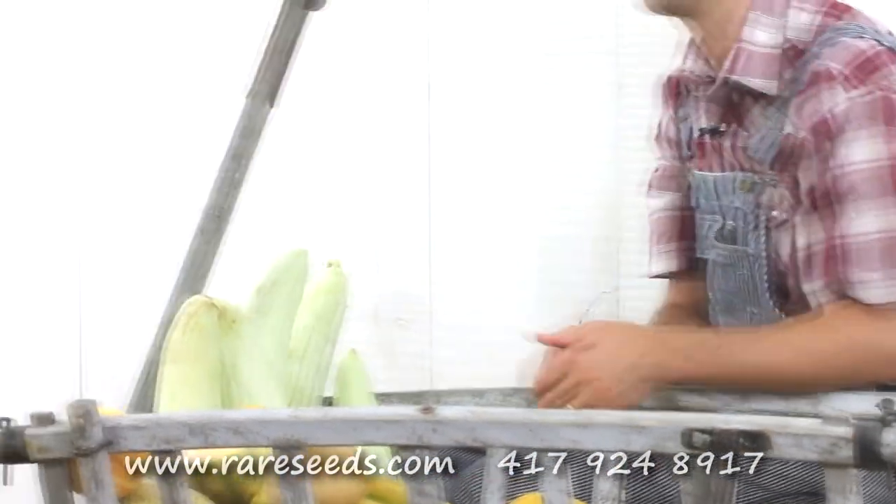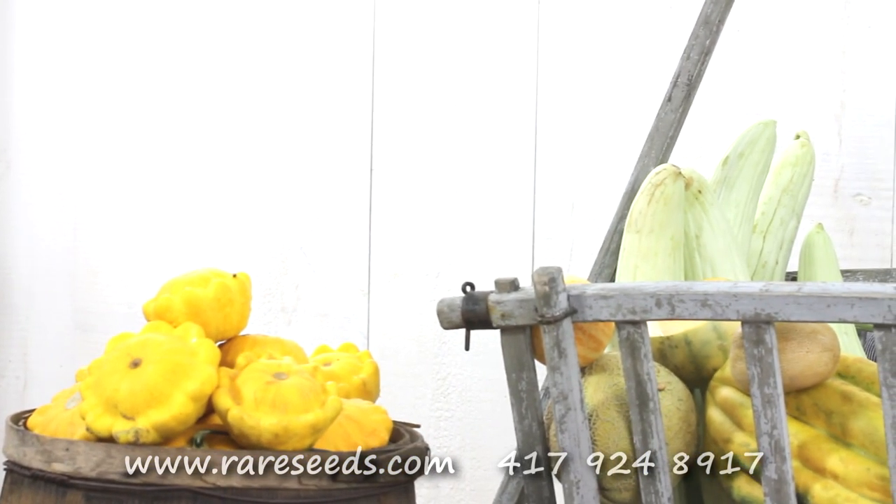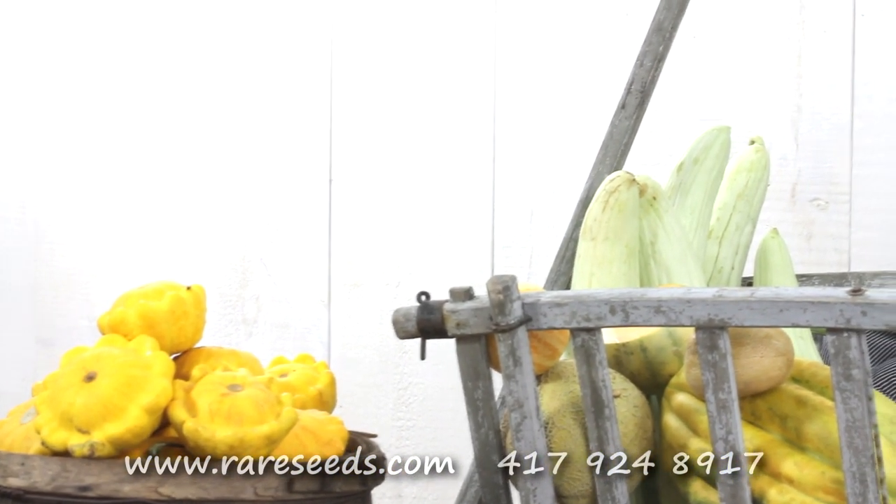And then on the end there in the barrel we have the scallop squash. There are actually two different varieties of yellow scallop squashes in there. Originally the scallop squash was grown by the Native Americans and Columbus first discovered scallop squash on his first trip to the Americas. It's been popular in Europe ever since, especially in France where they eat a lot of scallop squash, and to a limited extent in America we still eat scallop squash as well in some areas.